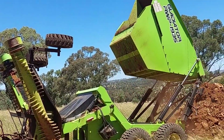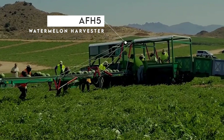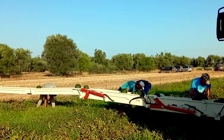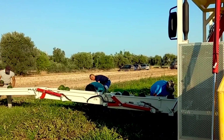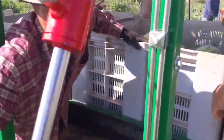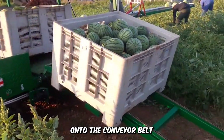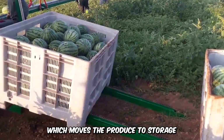The AF-H5 Watermelon Harvester is hands-down one of the most effective machines for the harvesting process. This self-propelled multi-row machine is a breath of fresh air for workers who only need to throw the watermelon onto the conveyor belt, which moves the produce to storage.